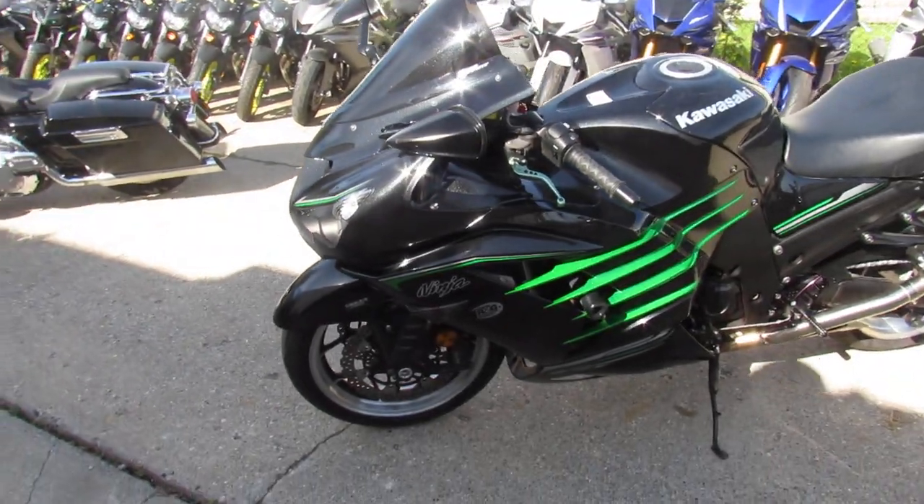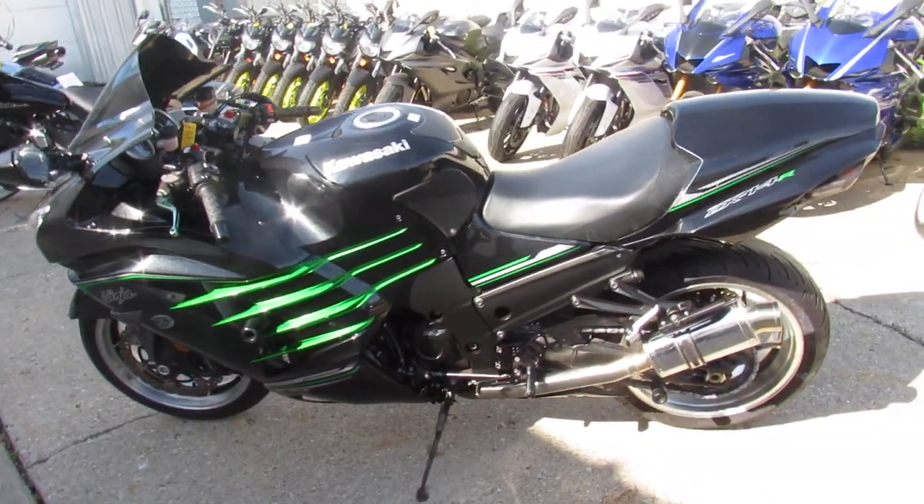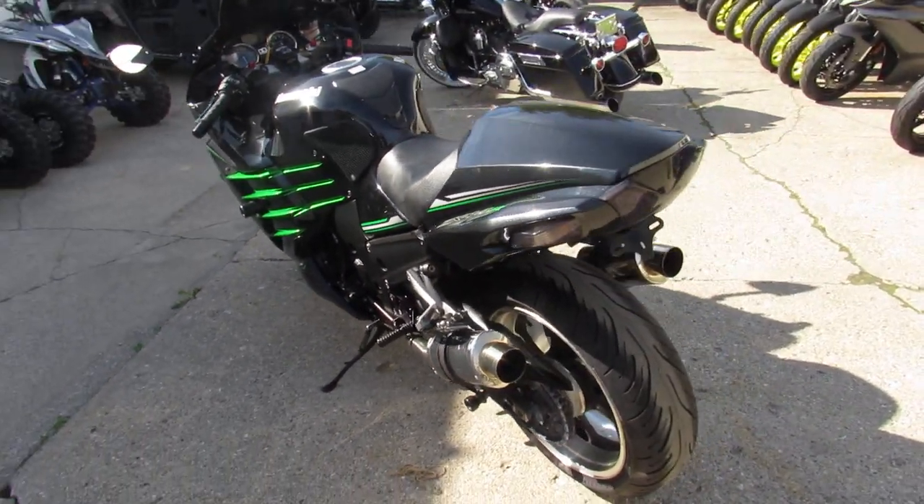2013 Kawasaki ZX14R. This thing has it all — it's got the CRG levers, it's got a Zero Gravity blacked-out windscreen.